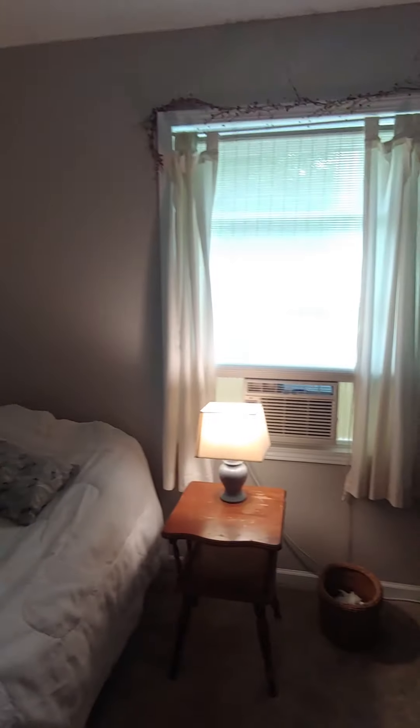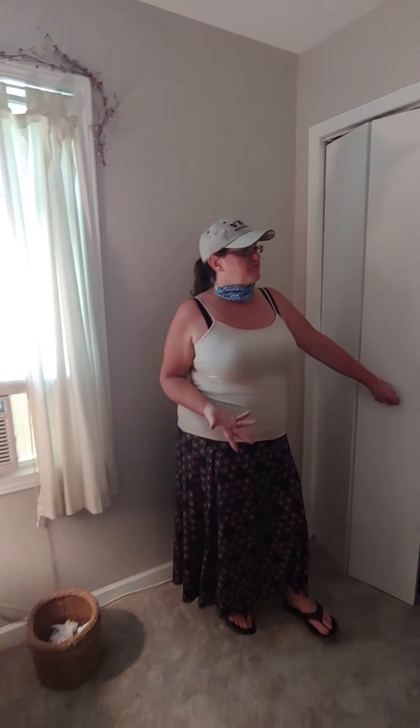First bedroom, off the suite. Nice size closet.